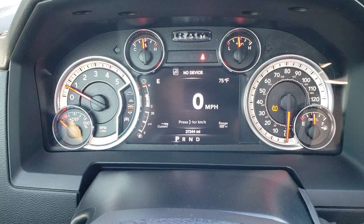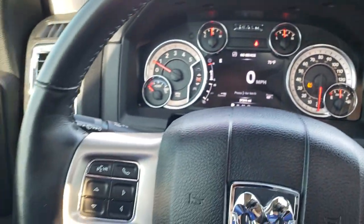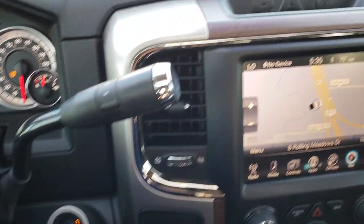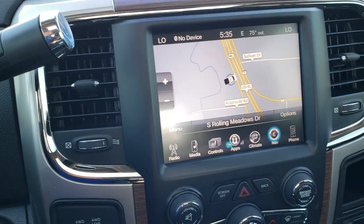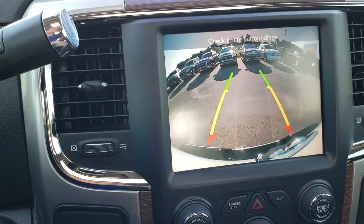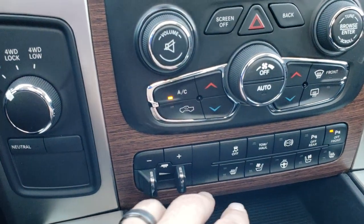It has the 7 inch TFT display instrument cluster, very nice and clean. Has the heated leather wrapped steering wheel — no rips, tears, or scrapes on that. Bluetooth audio controls, cruise controls. This one comes with the Alpine sound system with the factory subwoofer and the 8.4 inch touch screen radio with factory navigation. You can control heated and cooled seat buttons right here and check out your backup camera even while driving. It has all the apps as well. Turn dial 4-wheel drive. Factory brake controller.